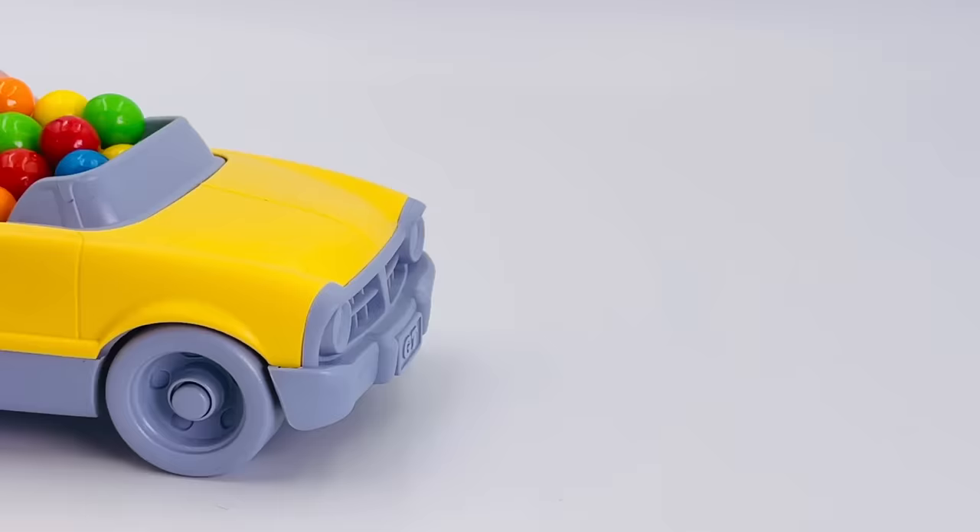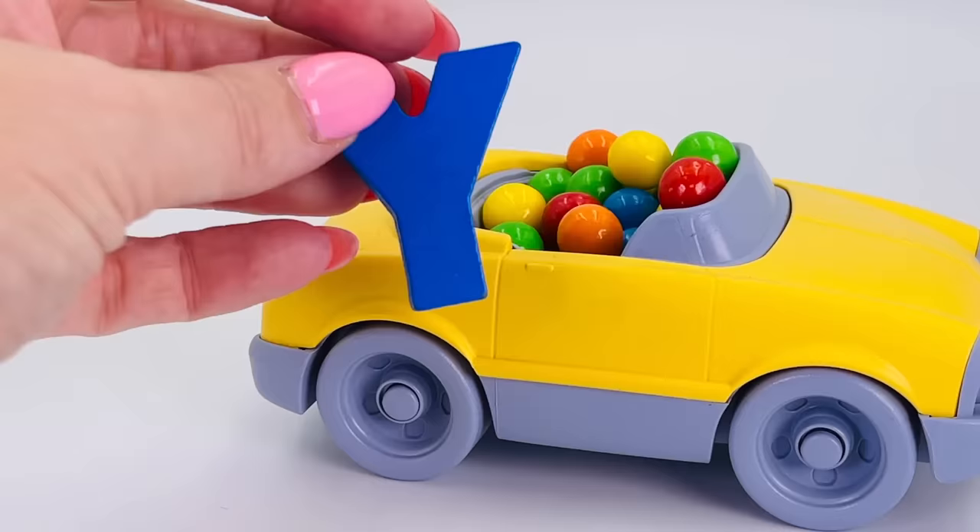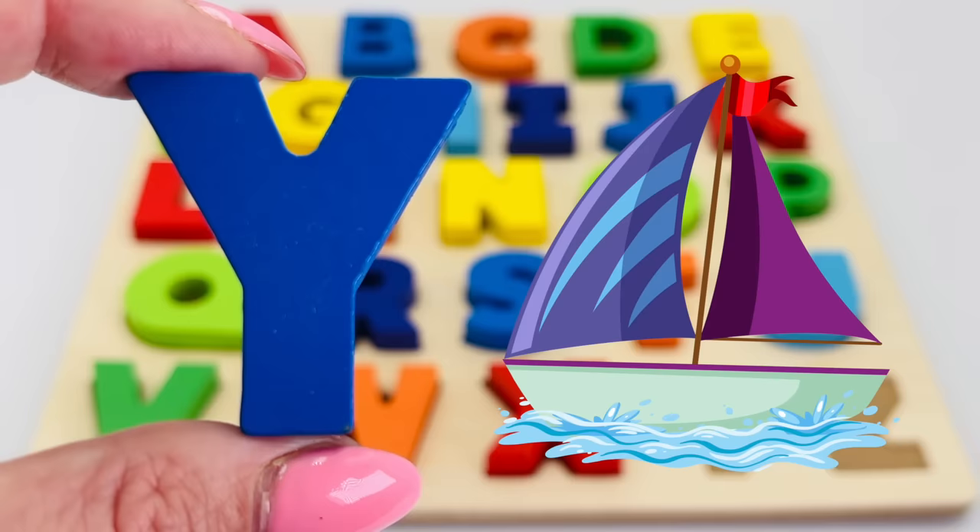It's a yellow car, and there's something under the gumballs. We found the letter Y! Y is for yacht.